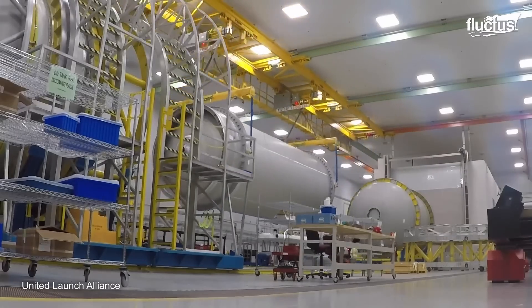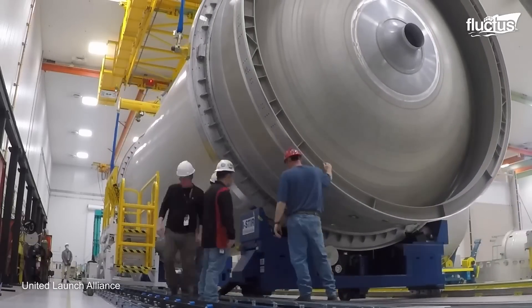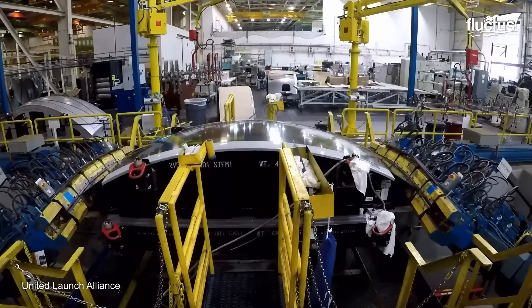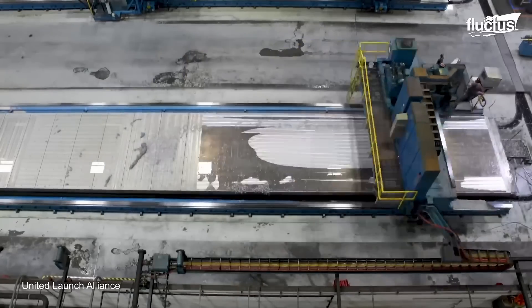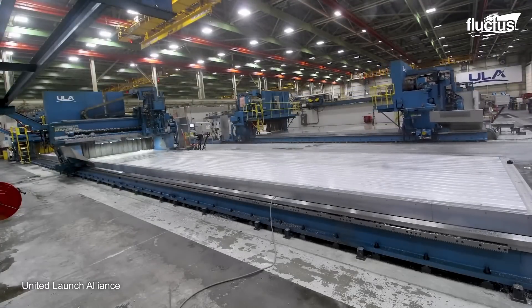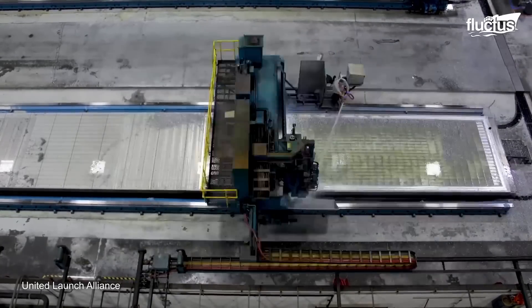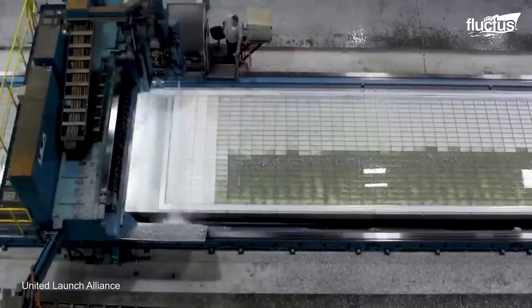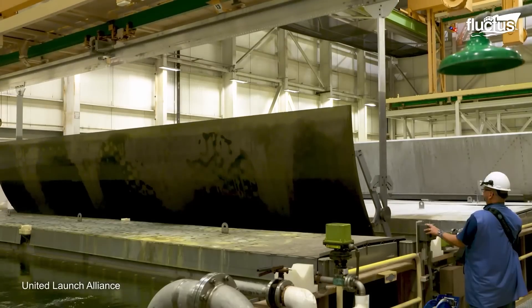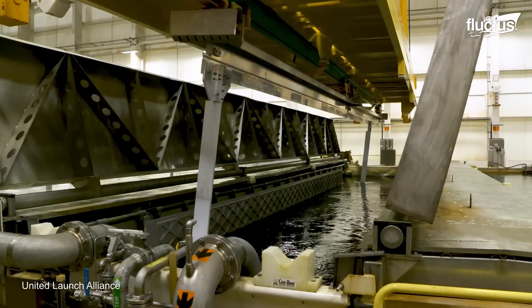Inside, the company has several production stations, starting with booster production, where skin milling machines create the aluminum grid plate stock that is brake-formed to construct the fuel tank sections. Those aluminum parts are washed with a high-pressure machine, then dipped into an electrolytic solution to anodize the part and create a protective coating against corrosion and wear.